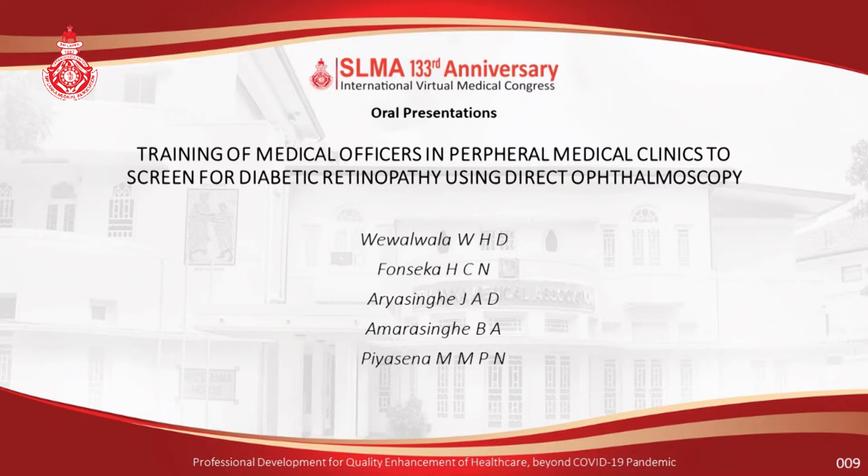Presented by Dr. W.H.D.V. Valvala, Dr. H.C.N. Fonseca, Dr. J.A.D. Arya Singha, Dr. B.A. Amara Singha, and Dr. M.M.P.N.P.S.N. The paper will be presented by Dr. V. Valvala.